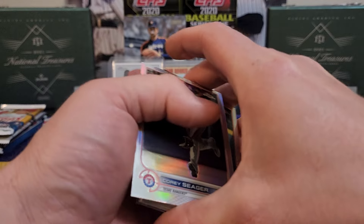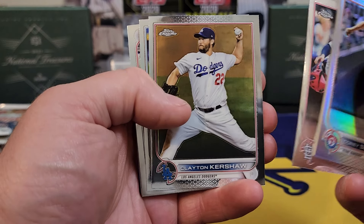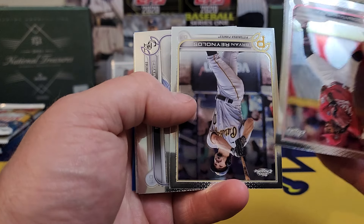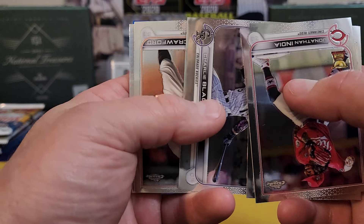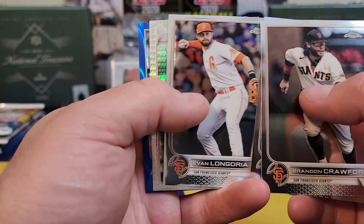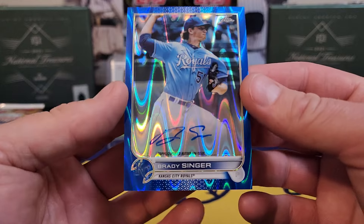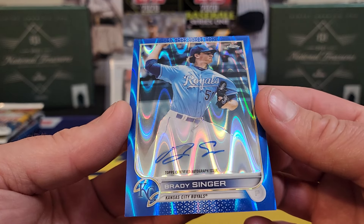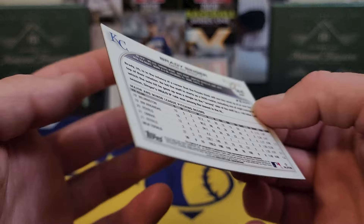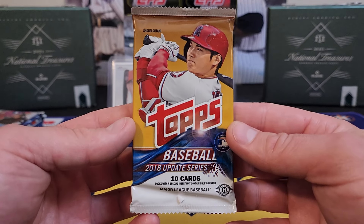Got my boy McCormick, and it looks like we got a blue parallel in there. Let's go — come on! Cory Seager refractor, McCormick, Kershaw. Even Topps Chrome has got flips. Jonathan India — cards kind of sticking together. Grossman, Longoria, Miggy Cabrera, and Brady Singer. That's a second-year Brady Singer, but we did get ourselves an auto — not gonna complain with it. Brady Singer played for the Florida Gators — 11 of 150. Can't complain with a bonus pack at all.